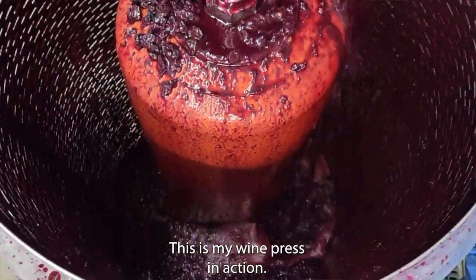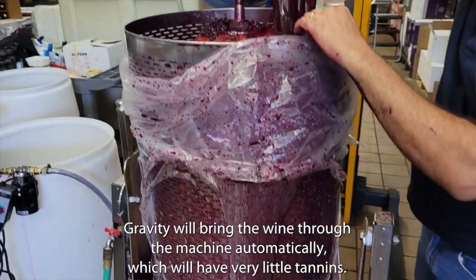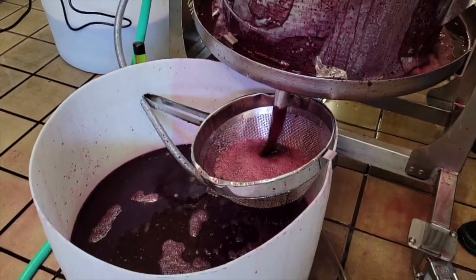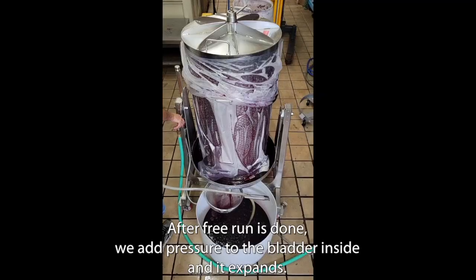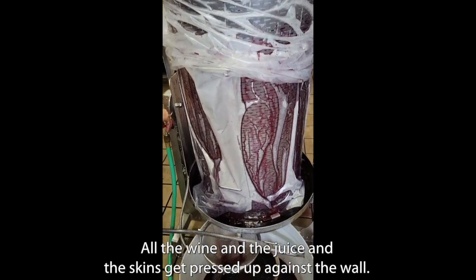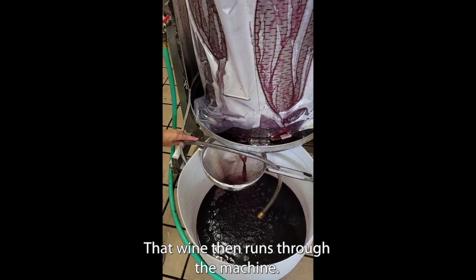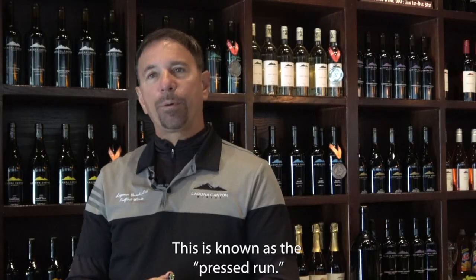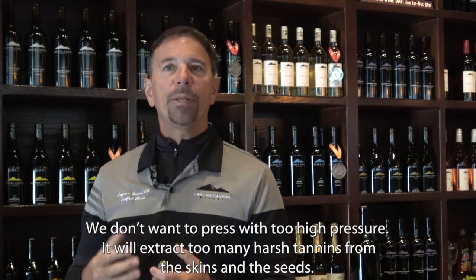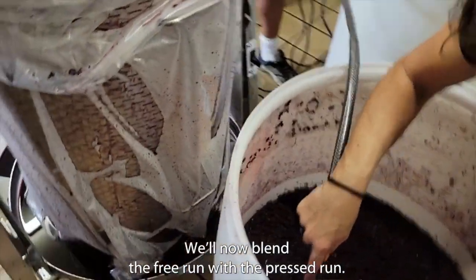This is my wine press in action. Gravity will bring the wine through the machine automatically, which will have very little tannins — this is known as free run. After free run is done, we add pressure to the bladder inside; it expands and all the wine, juice, and skins get pressed up against the wall, and that wine runs through the machine — this is known as the pressed run. We don't want to press with too high a pressure because it'll extract too many harsh tannins from the skins and seeds. So we'll now blend the free run with the pressed run.